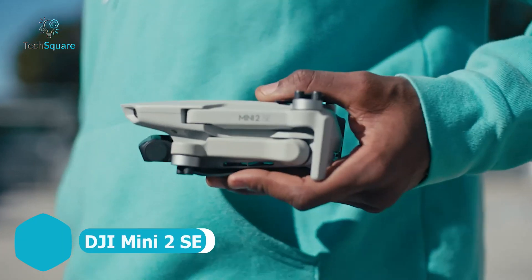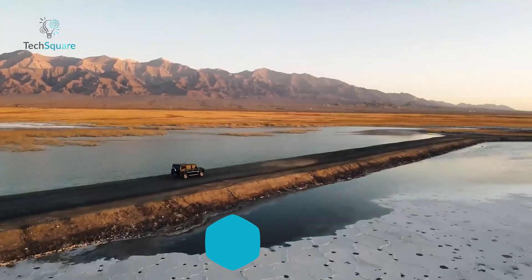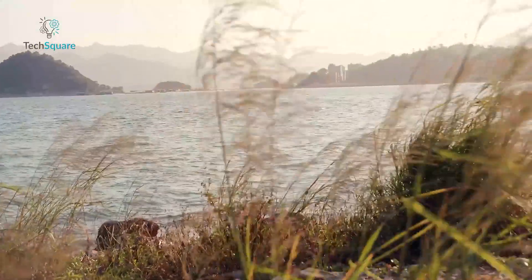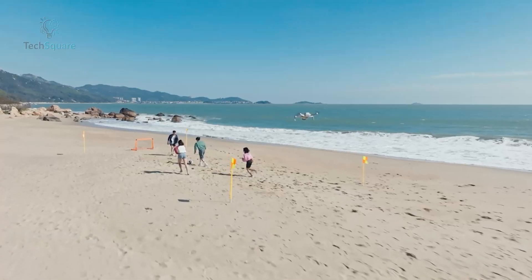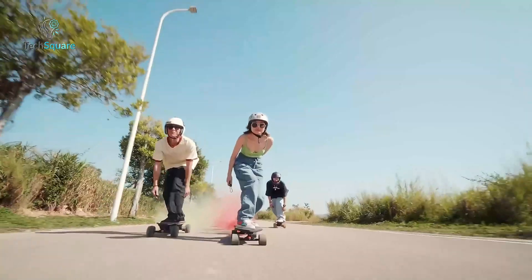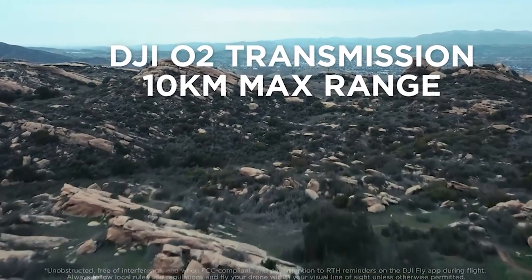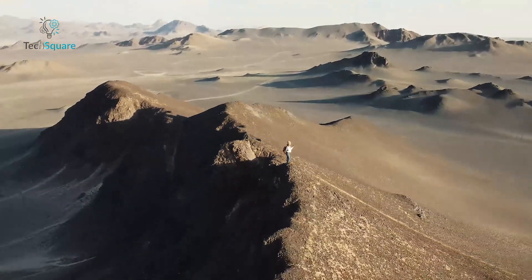Experience freedom like never before with the DJI Mini 2 SE. Incredibly lightweight at under 249 grams, it's perfect for adventurers — its compact frame makes it the ideal companion for hikes, road trips, and spontaneous escapades, ensuring you never miss capturing those breathtaking moments from above. Enjoy extended flight times with up to 31 minutes of airtime, granting you more opportunities to explore and capture the world from a new perspective. With the DJI Fly app's intuitive shooting templates, creating stunning videos for social media has never been easier. Simply select a template and watch your footage transform into professional-level content. Equipped with a 10-kilometer transmission range thanks to DJI OcuSync technology, enjoy enhanced connectivity and reliability, even in areas with high interference.